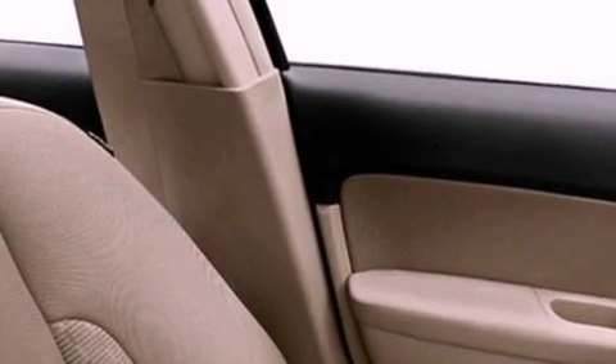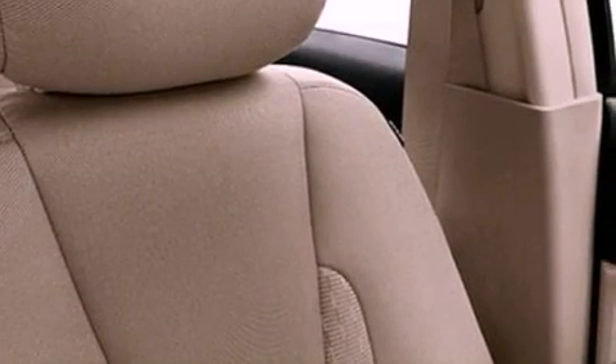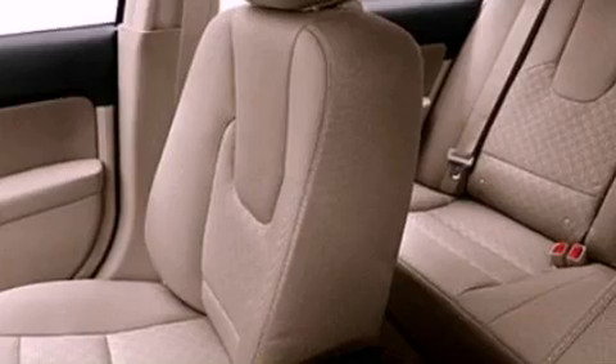The following features are also included: full power accessories, front and rear reading lights, a six-speaker audio system, four-wheel independent suspension, a security system, a chrome grille, front fog lights, dusk sensing headlights, privacy glass, and cruise control.